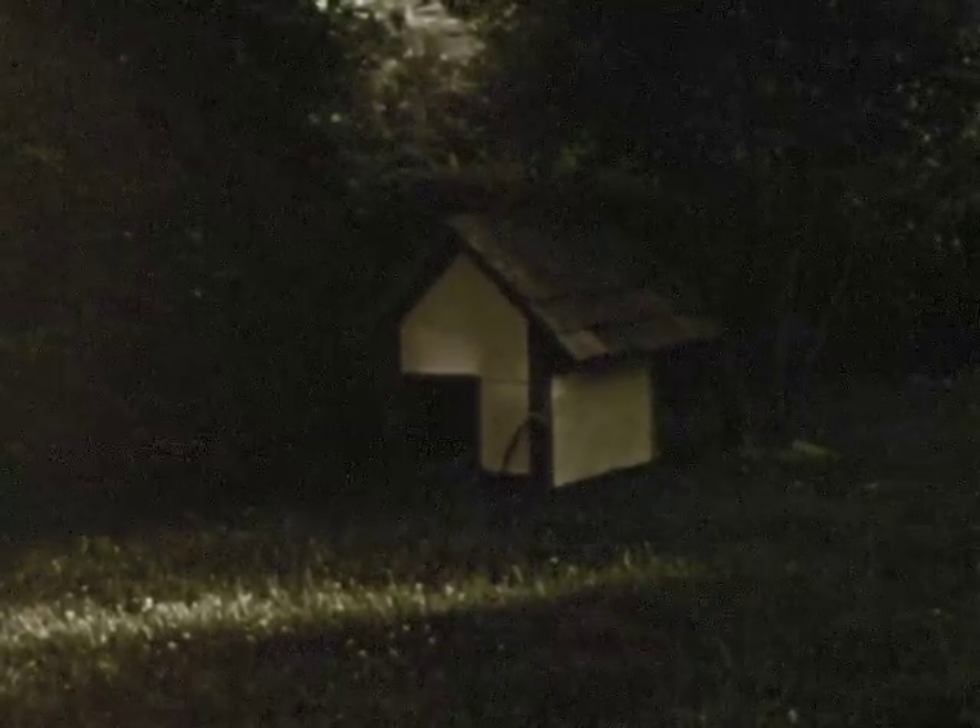Later in the day, just before the sun sets, there is even less light. The doghouse is harder to see without much light on it.